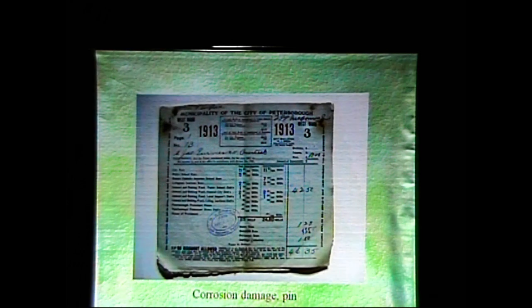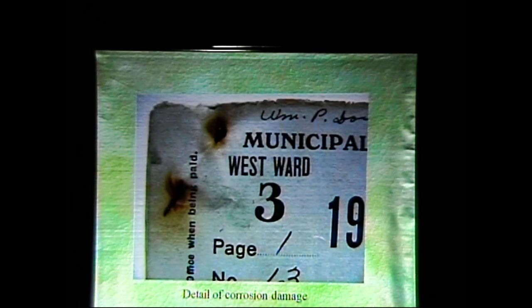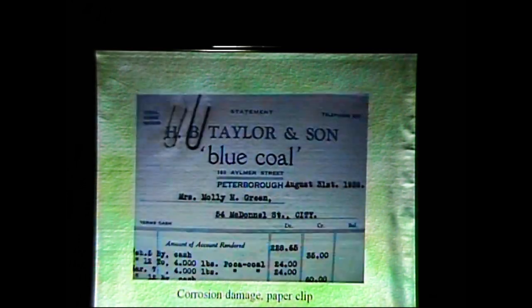Corrosion damage — see the pin up in the corner there? I think every one of us has at some point put papers together with a pin. The next slide will show you a detail of what that pin does. This pin is now so trapped in that paper with the corrosion, and I think probably the corrosion would be intense enough that the pin would break — I don't think there's much of the pin left. I don't think the paper would break as quickly as the pin would.